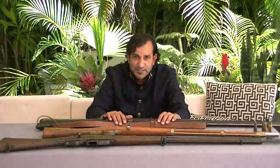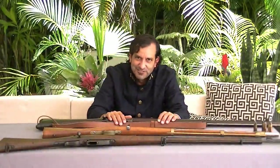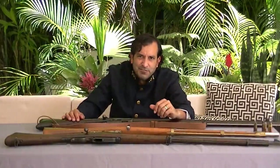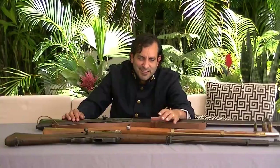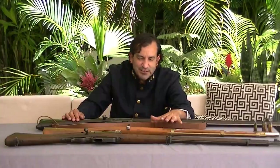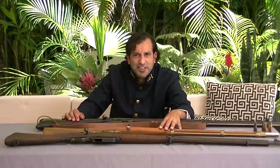The Swiss had the first assault rifle. Remember to like and subscribe — I'm very grateful for your comments, suggestions, and questions. We'll see you again very soon.